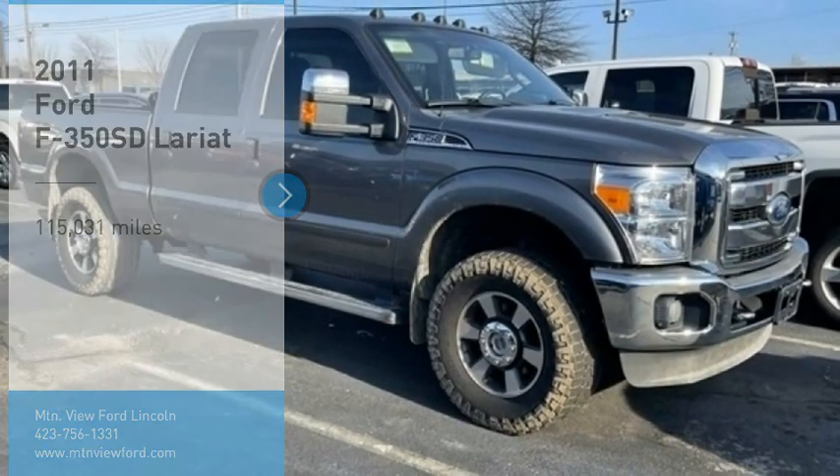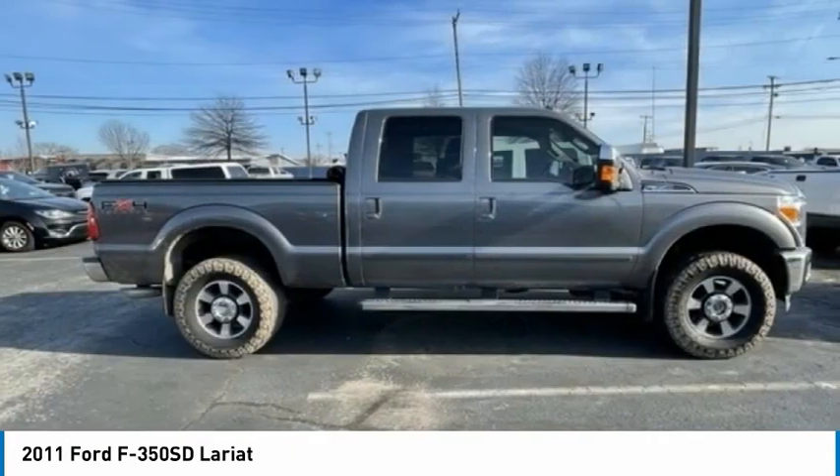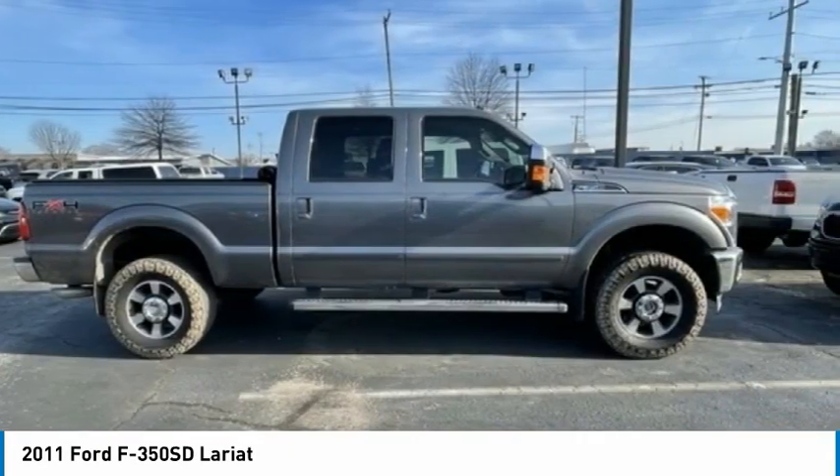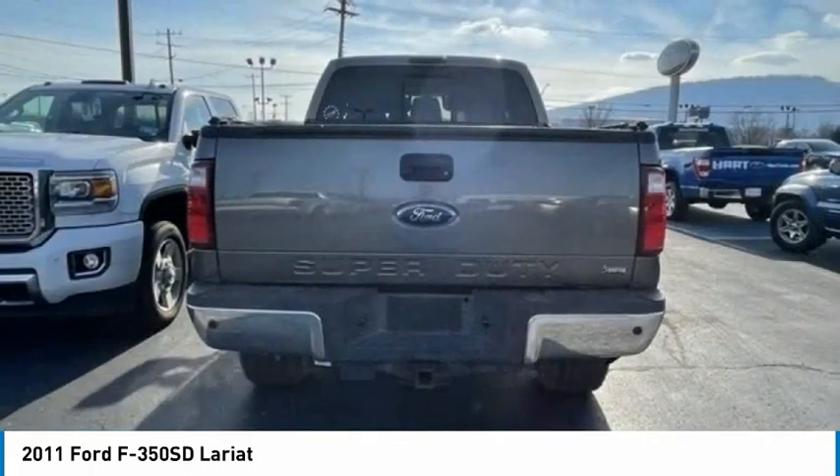Make a great choice today with the 2011 F-350 Super Duty — head-to-head fuel efficiency, head-to-head towing, head-to-head torque. Ford F-350 Super Duty.